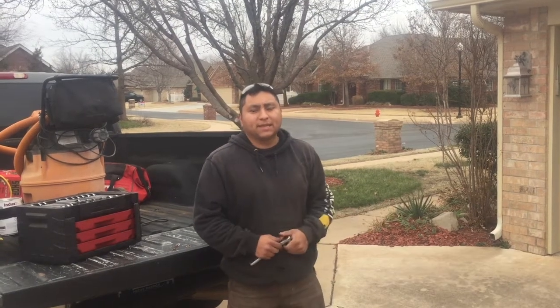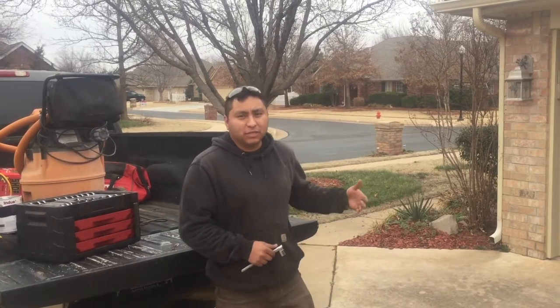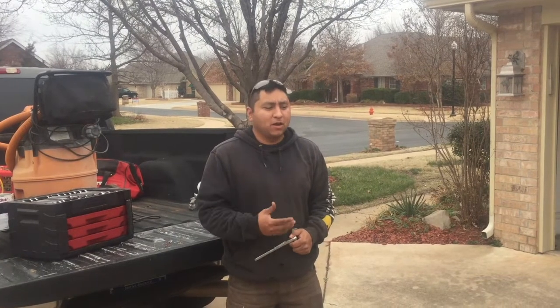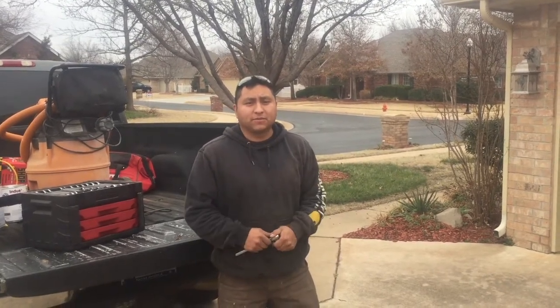We're here at a customer's home today. They gave us a call — we are expecting some mild storms this afternoon and they came out to clean their storm shelter and they cannot get the door open. So they called us, they wanted us to come take a look and see what the problem is and see if we can help them out and get their storm shelter repaired before the storm this afternoon.